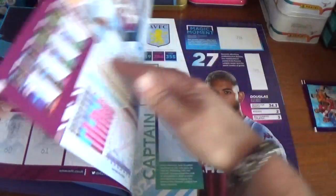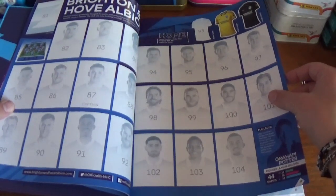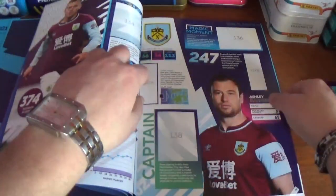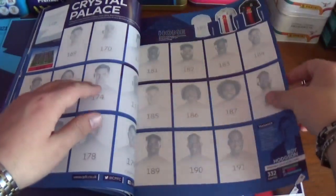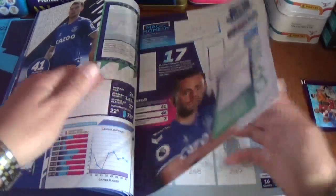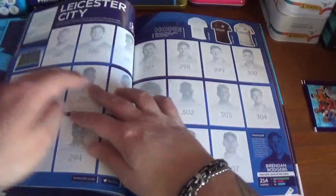We've got Arsenal, Aston Villa — the pages are absolutely fantastic quality, as is the album. There's Brighton, Burnley. Let's skip through a little quicker: we've got Chelsea, Crystal Palace, onto Everton, and Fulham, and Leeds United, and Leicester City.